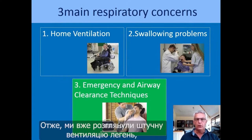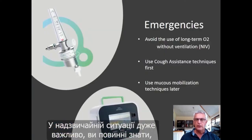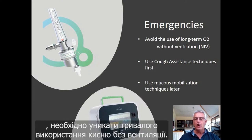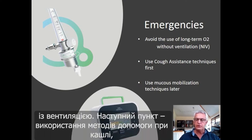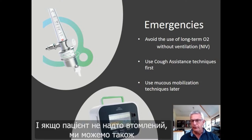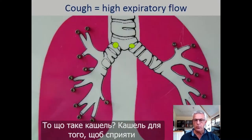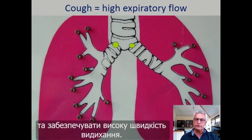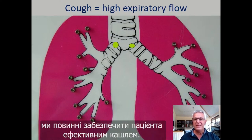We have seen home mechanical ventilation and swallowing problems. Now we will speak about emergency and airway clearance techniques. In emergency, it is very important to avoid the use of long-term oxygen without the association of ventilation — oxygen may be used, but always together with ventilation. A second point is to use cough augmentation techniques. If the patient is not too fatigued, mucus mobilization techniques can also be used later in disease progression.